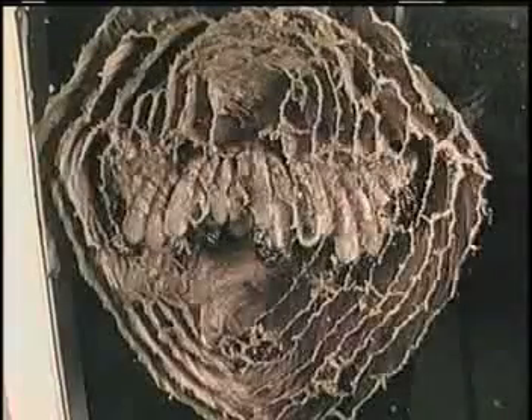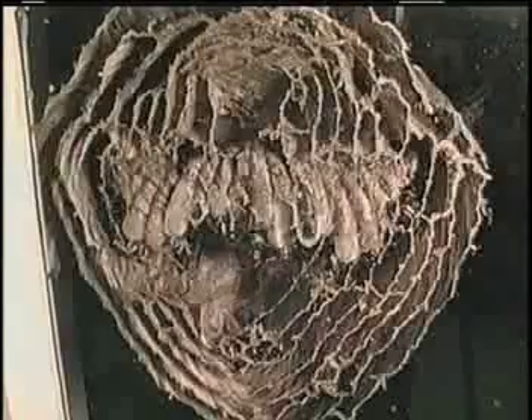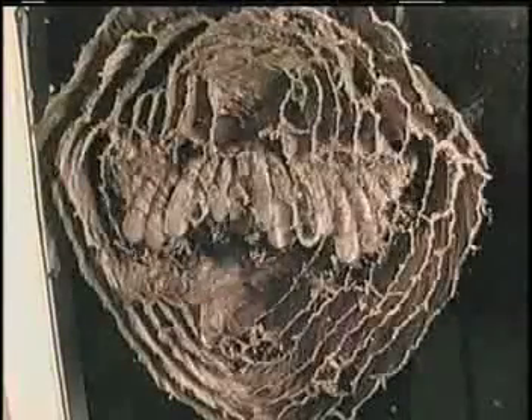The queen chose where to build her nest wisely. On July 2, around 8 p.m., a winded rainstorm with 70 mph winds blew through. The wasps are totally unaffected, but we lost power for 34 hours.